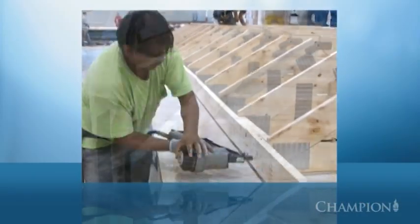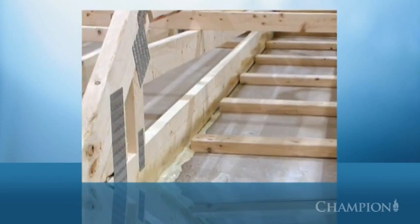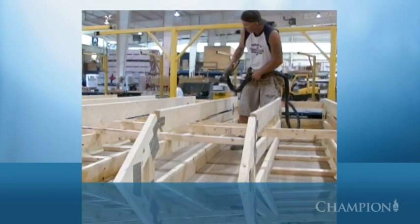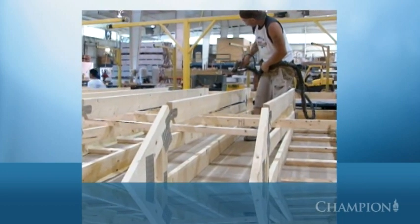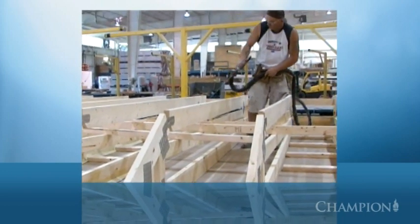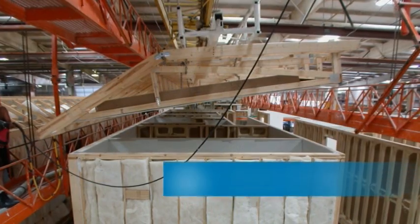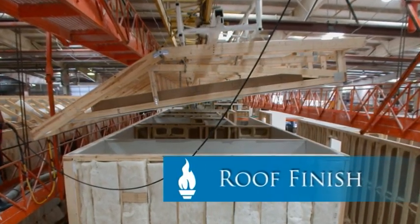First, the ceiling drywall is placed on a table and then the roof trusses are placed on top of the drywall, where they are secured with a high-strength adhesive foam seal. This unique solution eliminates the need to use screws or penetrate the ceiling drywall, which results in a cleaner, stronger finish. The completed roof assembly is then moved to the paint bay.